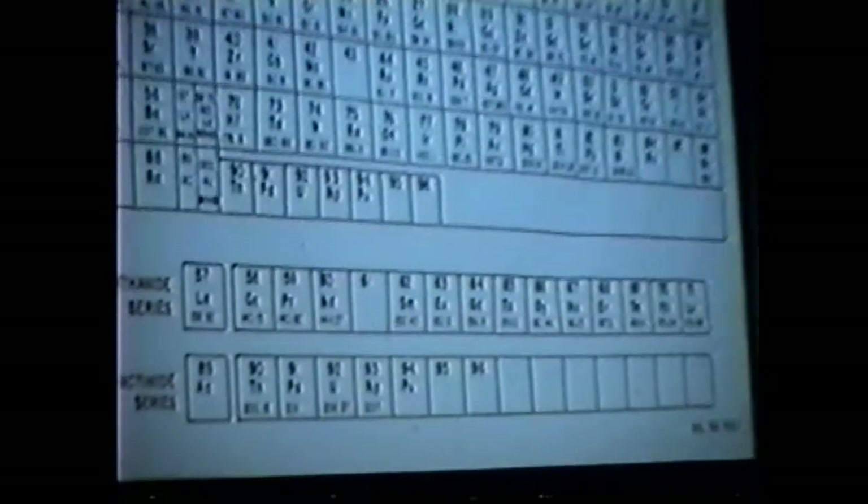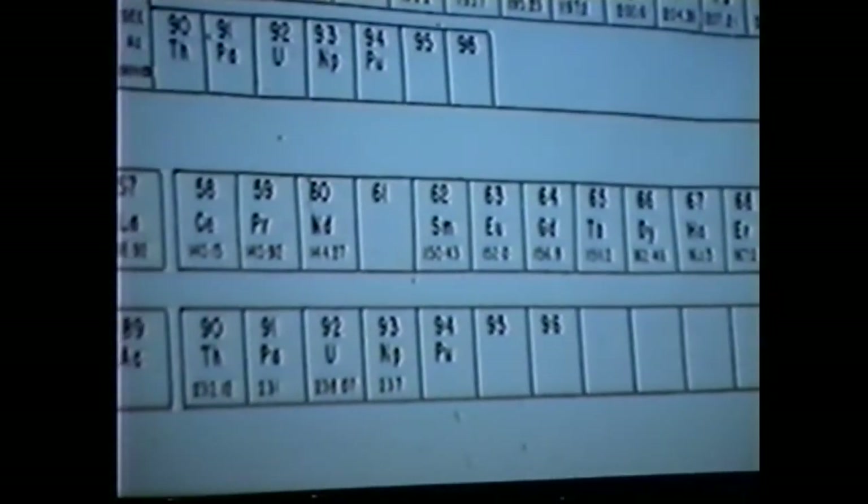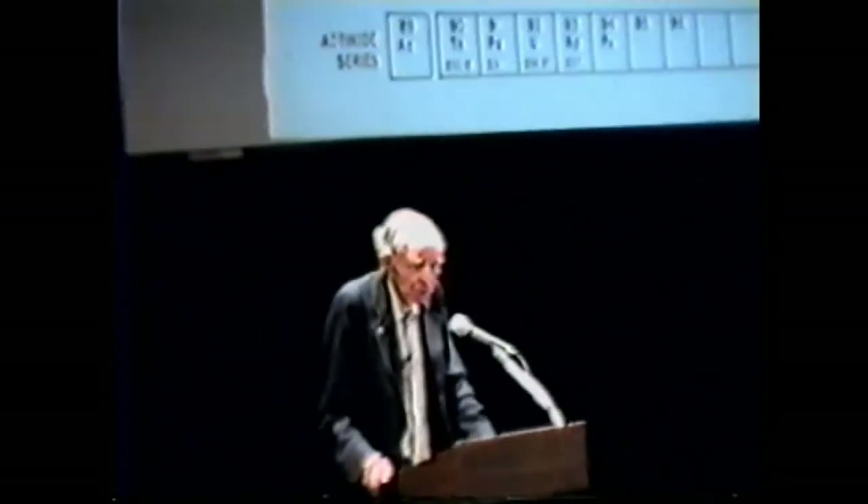And for this change in the periodic table, I received the Nobel Prize. Now, I like to point that out, because it shows how easy it is — all you have to do is make a very important change to the periodic table.